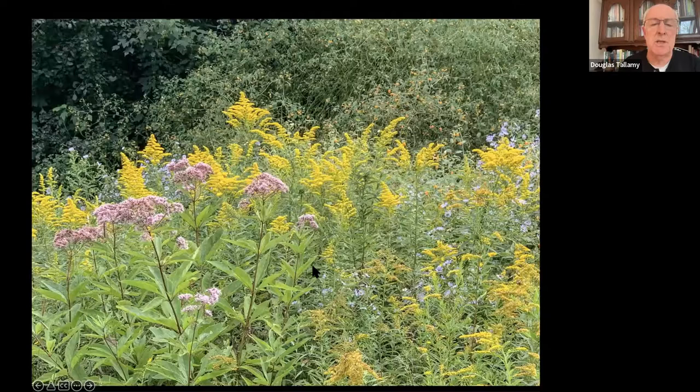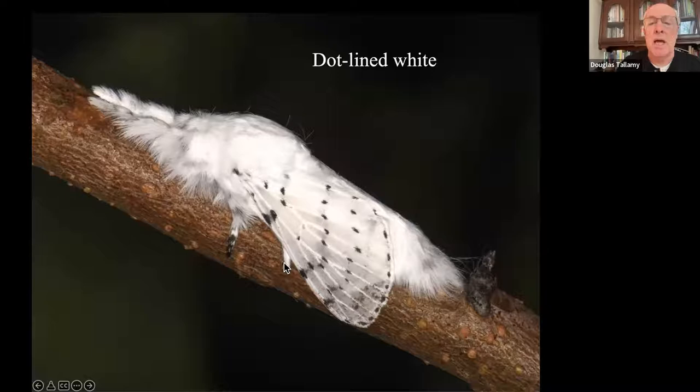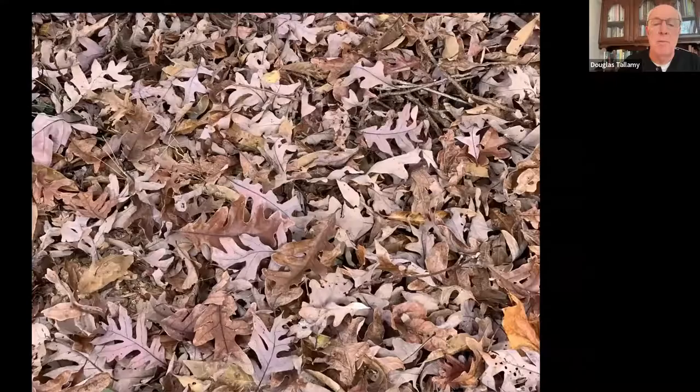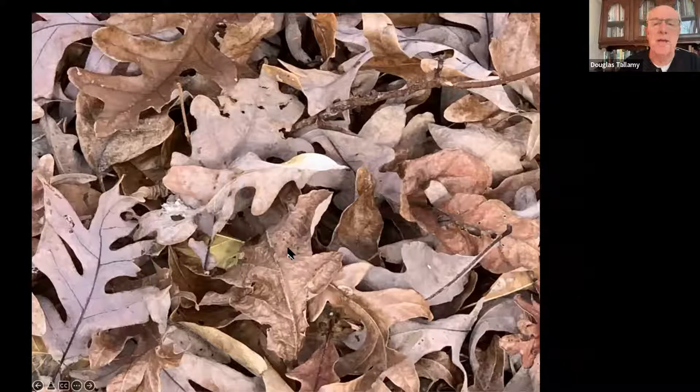The oak tree I was looking at produced this beautiful moth, the dot-lined white. I've got dot-lined whites produced by this tree in my yard because I didn't rake the leaves away - there's a dot-lined white cocoon in this little leaf mass right here. If you rake them away, you've just thrown away that beautiful moth.